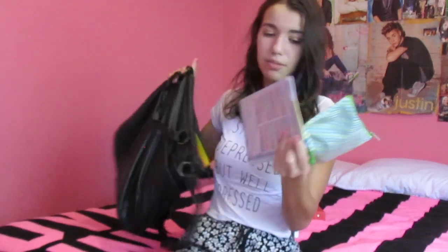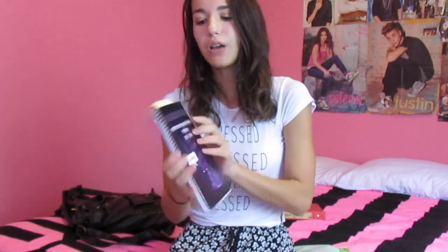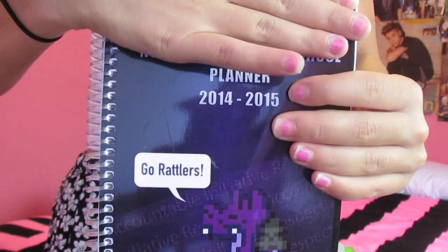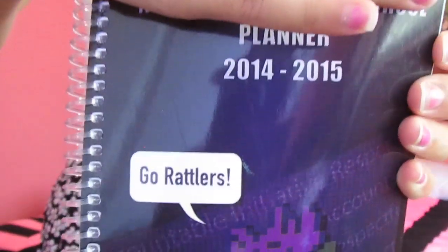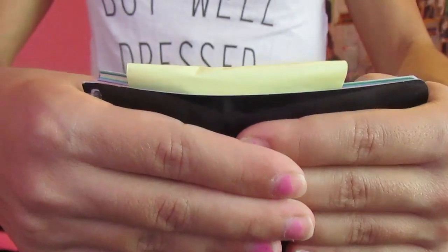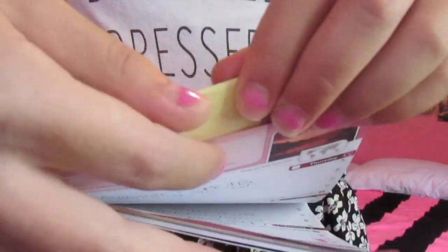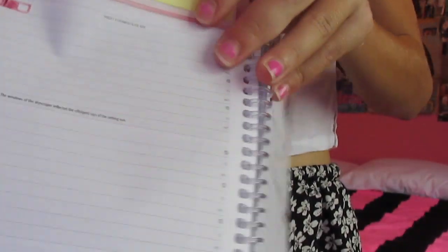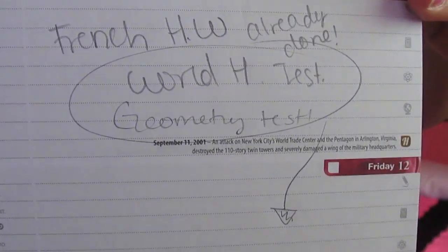Then I have my pencil pouch and my planner. Our school gives us a planner, which I find really awesome — it makes us more organized. This is for the 2014-15 school year. I have a little post-it note at the top so I know what week I'm on and don't have to flip through the entire thing. This is my English teacher's idea. You open it and it shows you the current week — here I put things like French homework due or World History Test tomorrow.